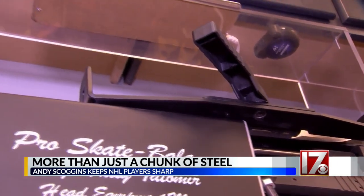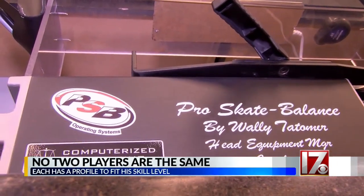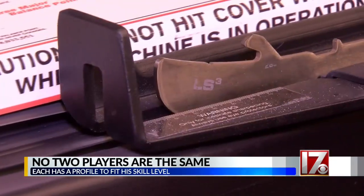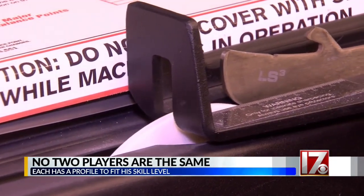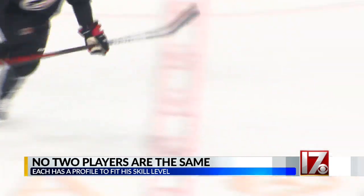Scoggins makes hockey blades for players throughout the NHL. Each player has a profile or hollow unique to his skill set. Scoggins then sets up the blade to fit the player, which allows that skater to maximize each and every stride.